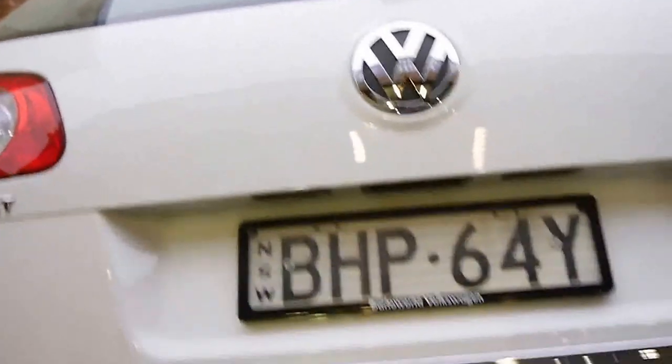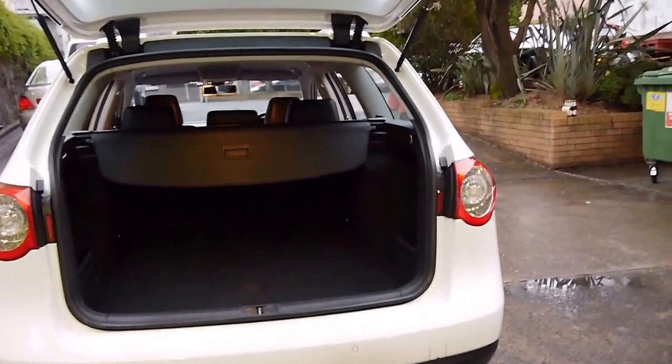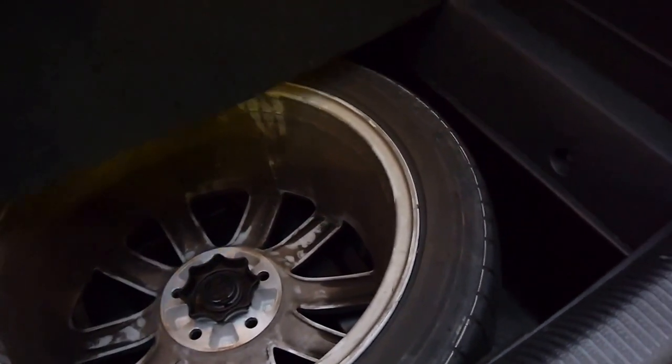It's got very good fuel consumption yet plenty of power. The electric boot just opened as you would have seen. I think these might have a full-size spare — yes, it does have a full-size spare, very similar to the wheels on the R36.